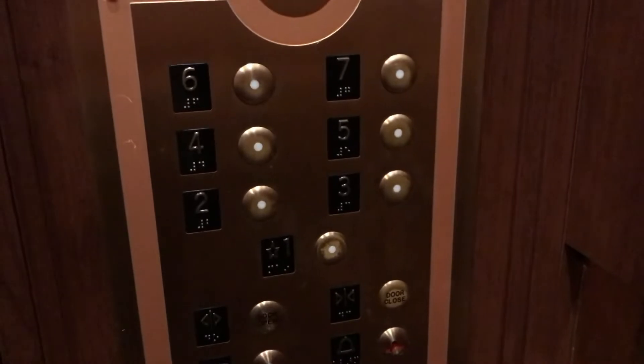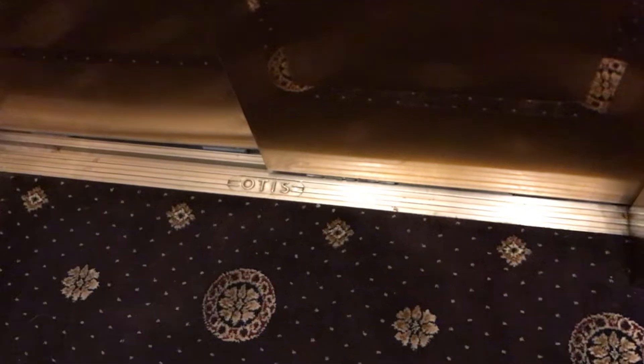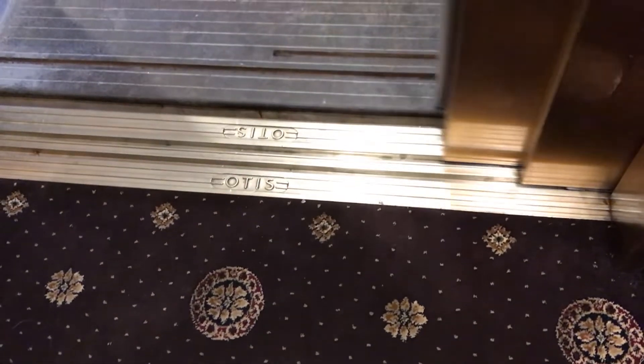These are kind of cool. Although, it's probably not a slide by one. Here's your Otis logo. Otis logo.